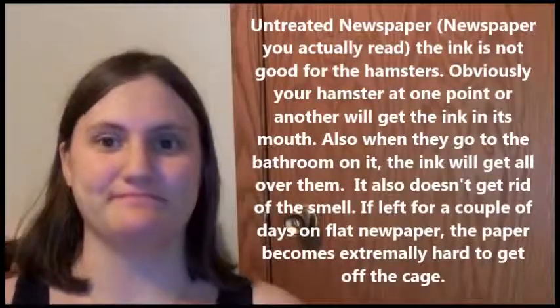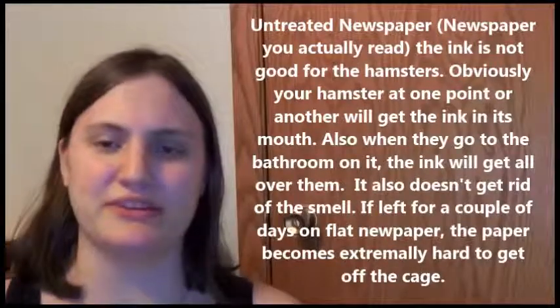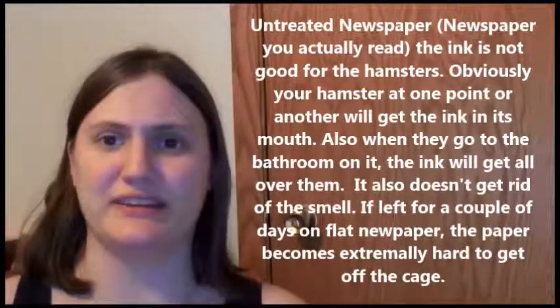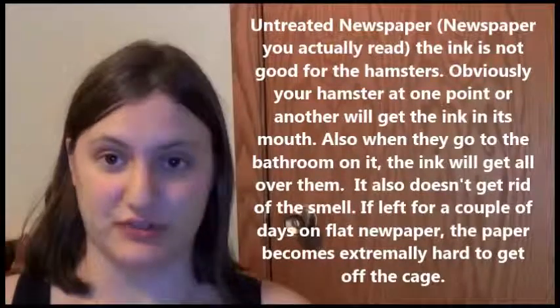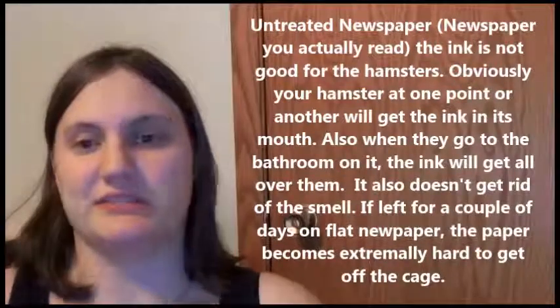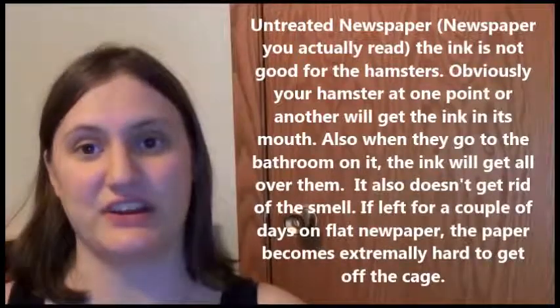Untreated newspaper — I'm not entirely sure why some people have used that, because the ink has chemicals in it that can cause issues for your hamsters when digested. It also sticks to your container when it gets wet, it stays wet and gets very uncomfortable. It's not a good thing to use — the chemicals are not good.